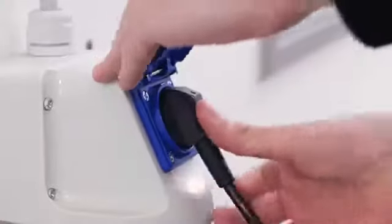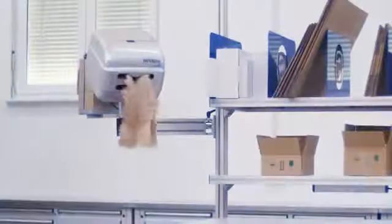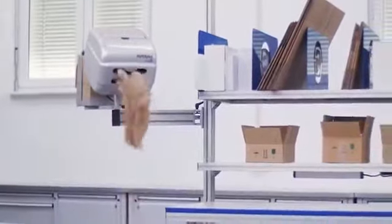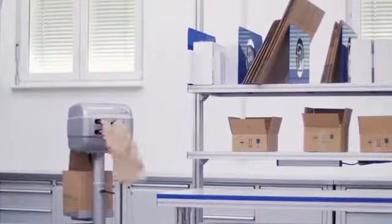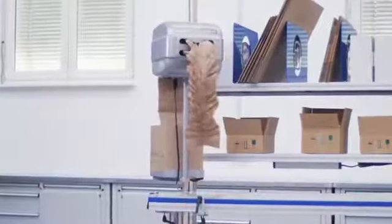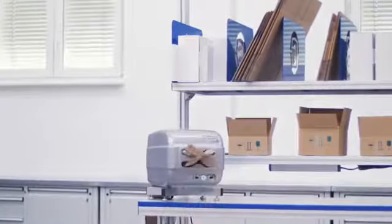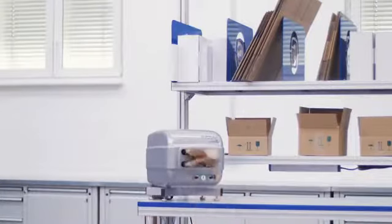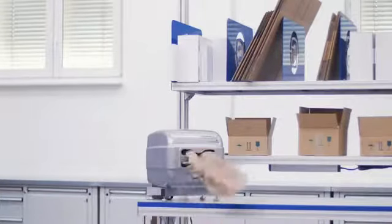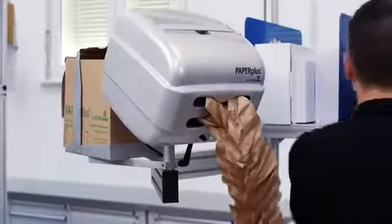The plug and play principle and the versatility of the compact Paper Plus Papillon allows simple and individual integration into every pack station. Therefore, the machine can be used on a floor stand, on a table, or placed directly on the packing table without a stand. An adjustable swivel arm allows the machine to be positioned to match the space requirements.